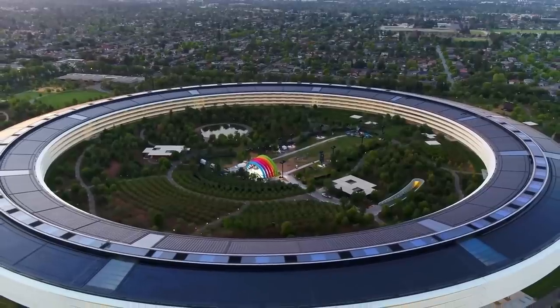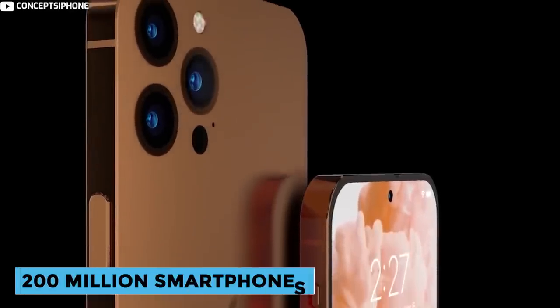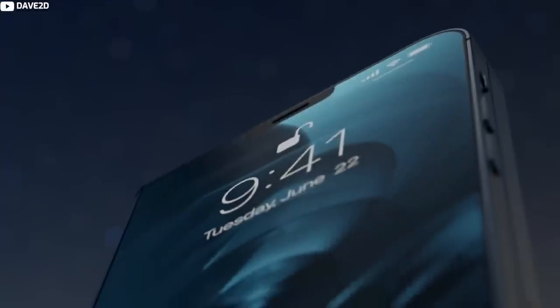Apple has become a household name because it sells quite as many smartphones as it can. The Cupertino-based corporation sold about 200 million smartphones worldwide last year. There's really no denying that Apple does a lot of great things with its iPhones, which it refreshes every year.